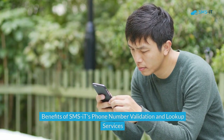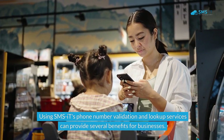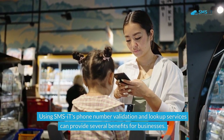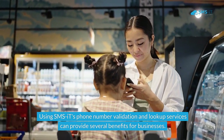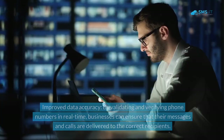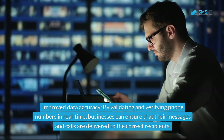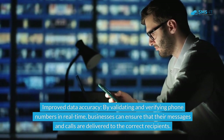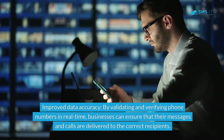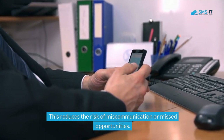Using SMS.it's phone number validation and lookup services can provide several benefits for businesses. First, improved data accuracy: by validating and verifying phone numbers in real time, businesses can ensure that their messages and calls are delivered to the correct recipients, reducing the risk of miscommunication or missed opportunities.